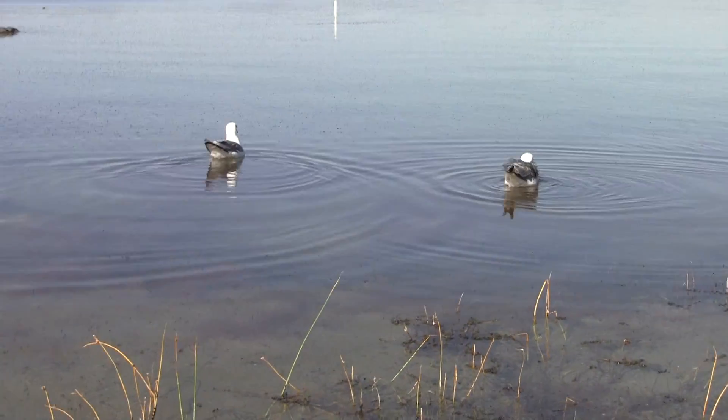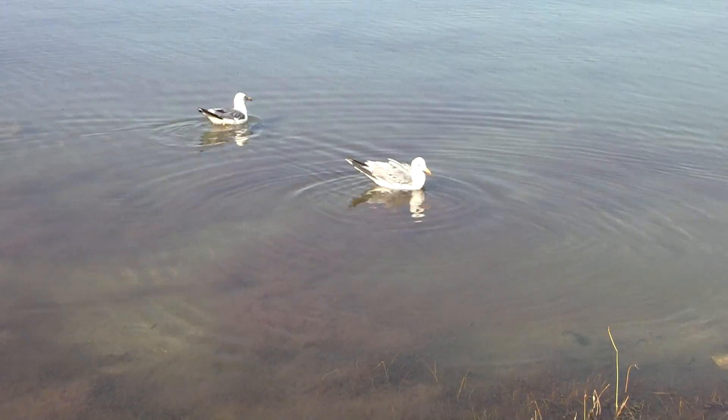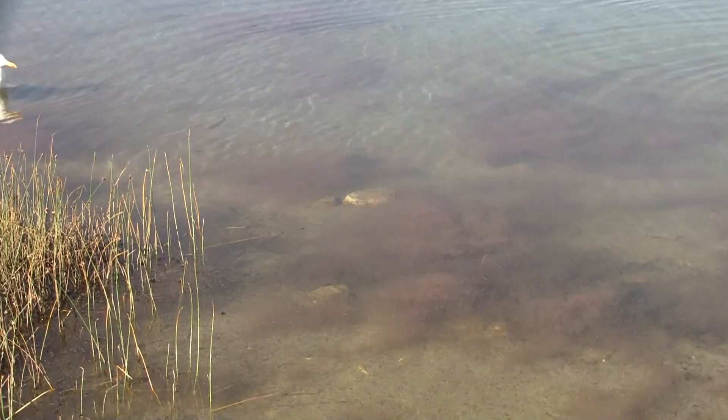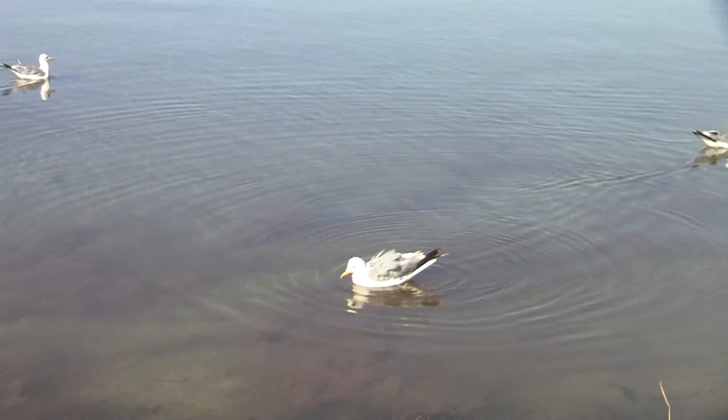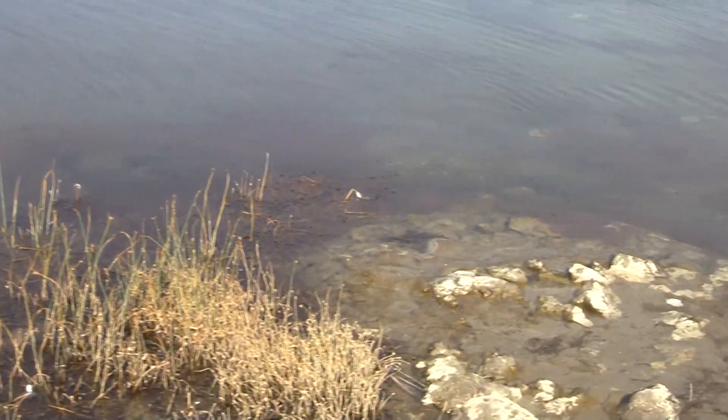So we've actually come up a little. You'll see that the birds are actually troweling down on these little clouds in the water here. And those little clouds in the water are brine shrimp.